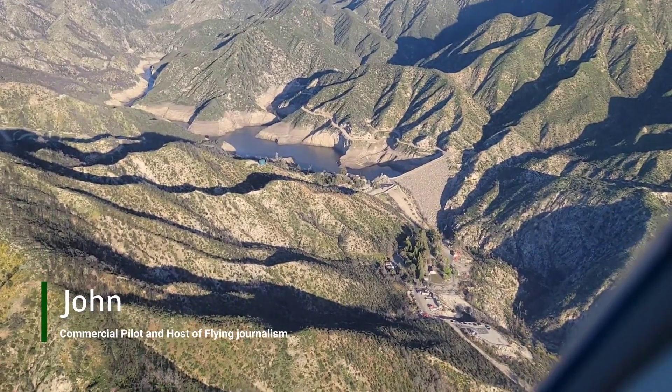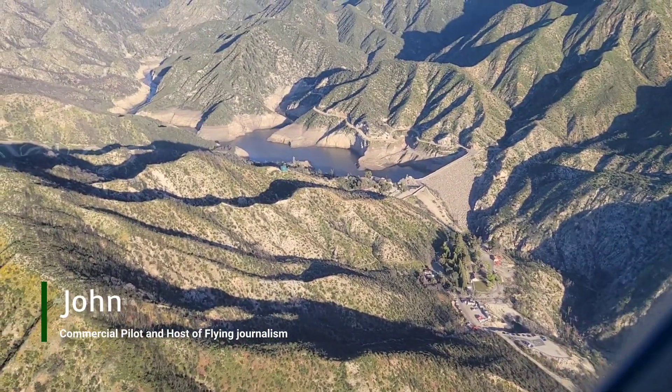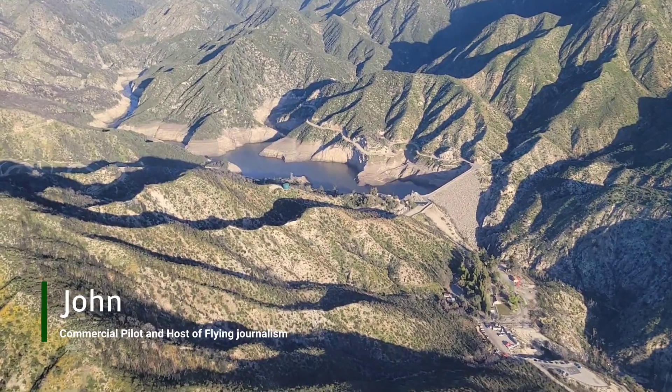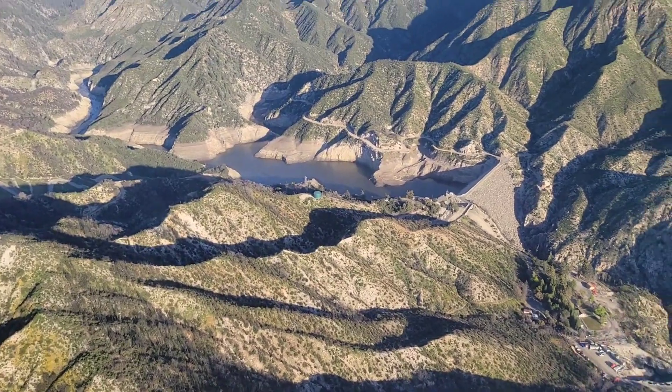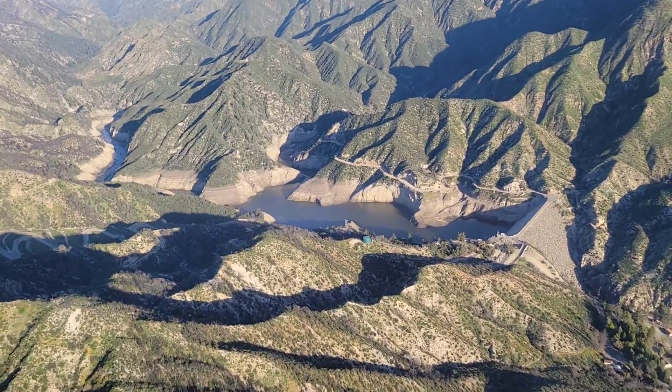This is the Cogswell Dam. It's kind of a unique dam. It's an old earth-filled dam that is not really visible from the street area, so it is one of the more remote areas in the Los Angeles mountains here.